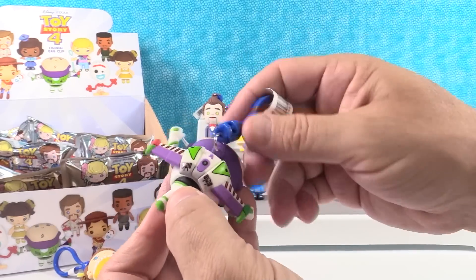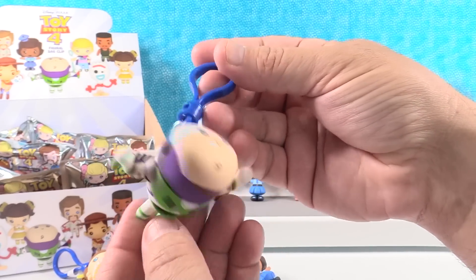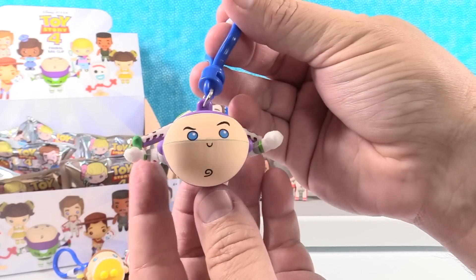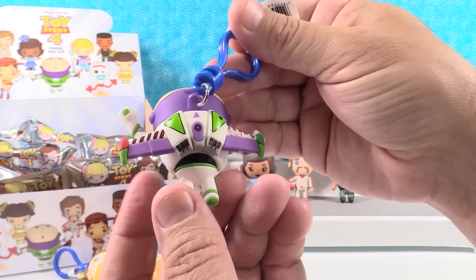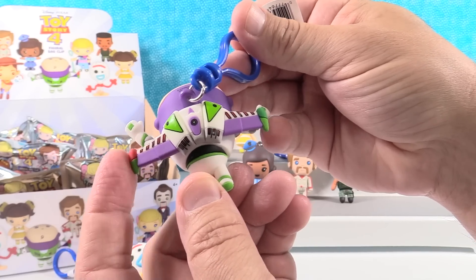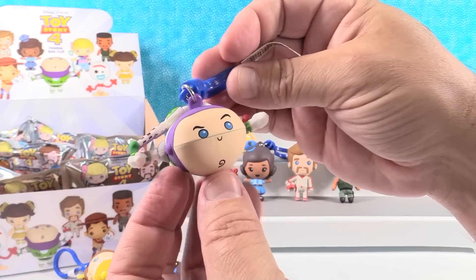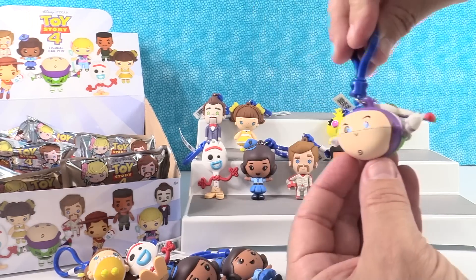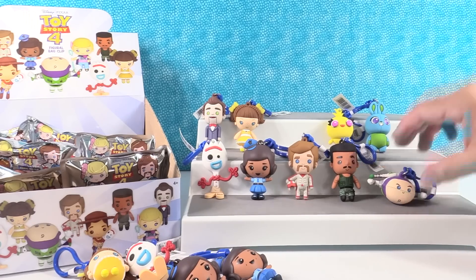Okay so we have Buzz Lightyear. This is actually a really fun one because the perspective is totally different — he's in flight, flying towards you. His wings are fully extended, which is cool. You've got one red tip wing and one green tip wing so you know which direction he's flying when he's facing you. That is a really awesome figure. I'm going to set him down like that so you can kind of see him.